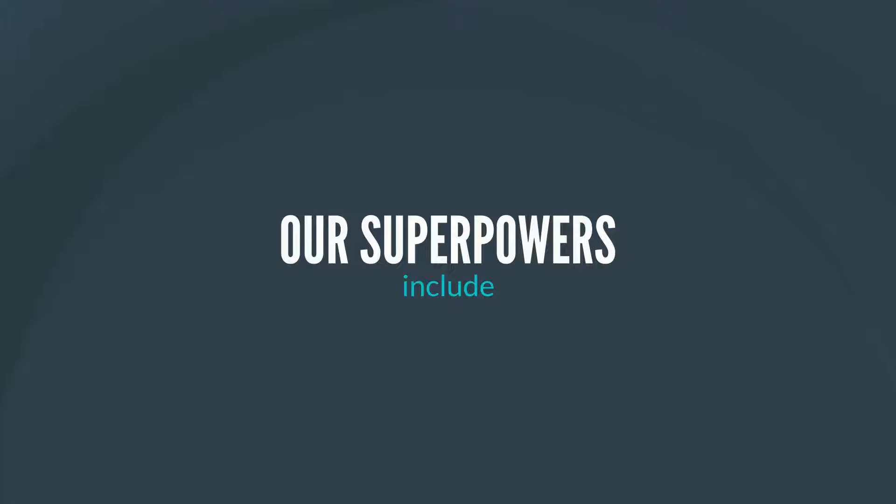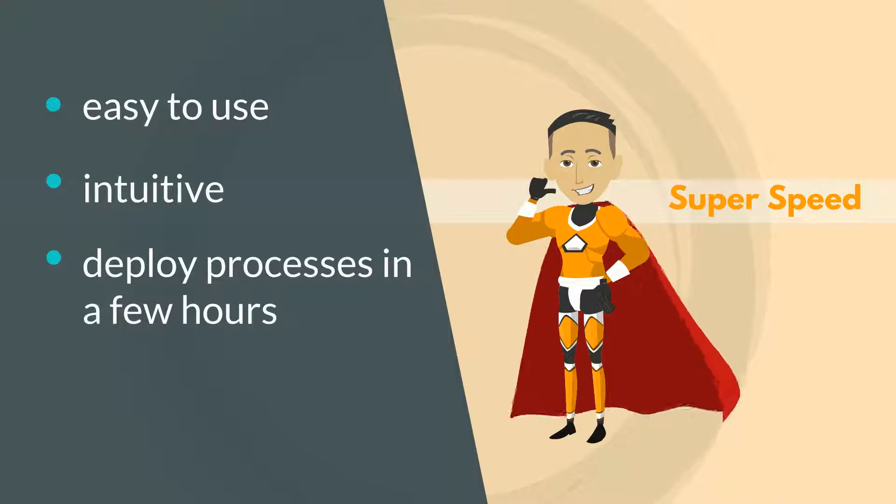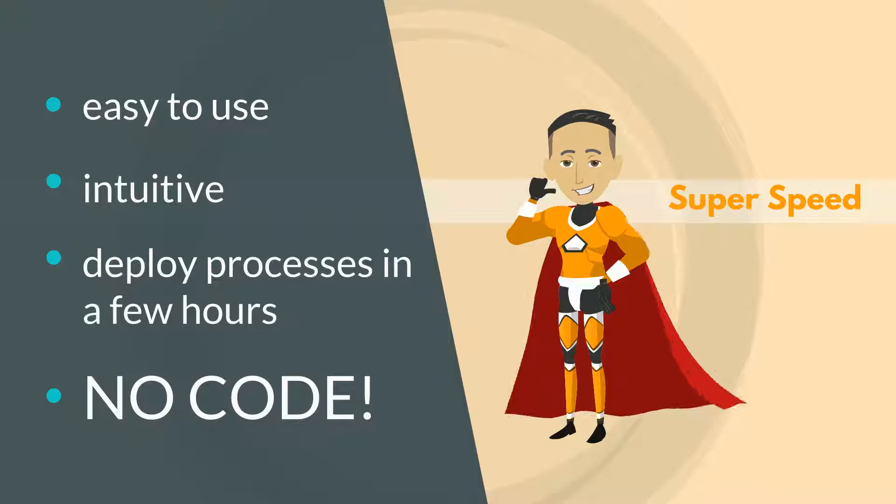Flowforma superpowers include super speed. It's easy to use and intuitive, lets you deploy in as little as a few hours, and it requires no coding.